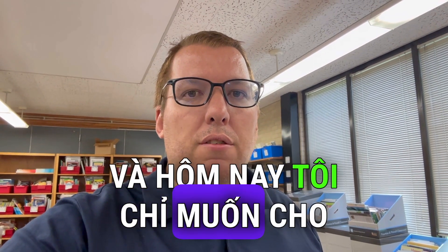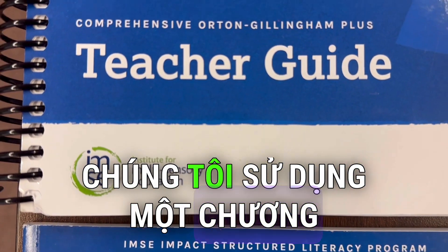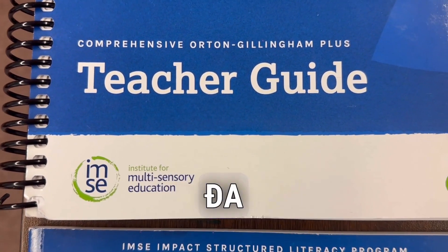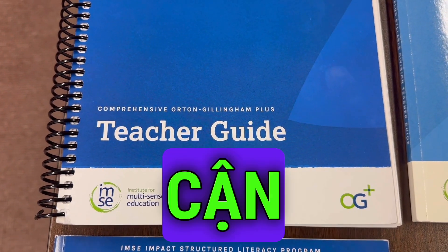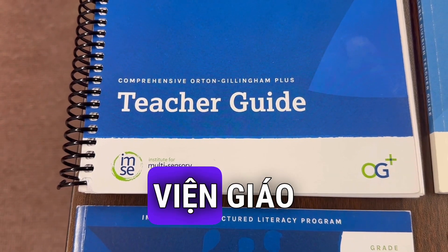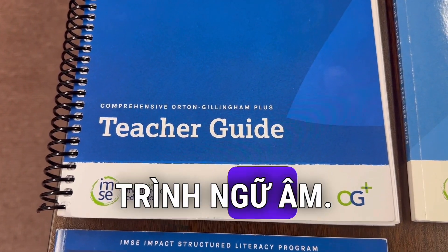Today I just wanted to show you some of our OG material. Here at Overton, we use a program called OG from the Institute for Multisensory Education, also known as IMSE. Orton-Gillingham is an approach to phonics and reading, and this company IMSE — the Institute for Multisensory Education — took the best practices of OG and created a phonics program.